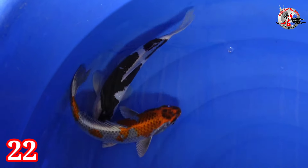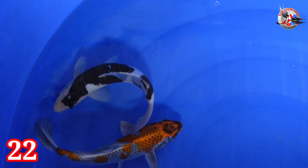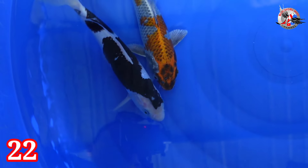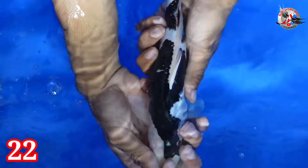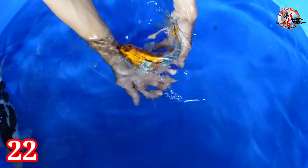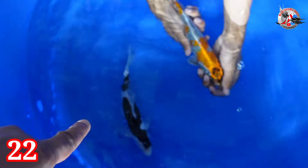Lanjut paket nomor 22. Ada Kohaku pekat banget dan Beni Ginga. Size-nya 26 cm semua. Asli pekat hitam — real black ini. Kelaminnya jantan semua. Harganya Rp 300.000.